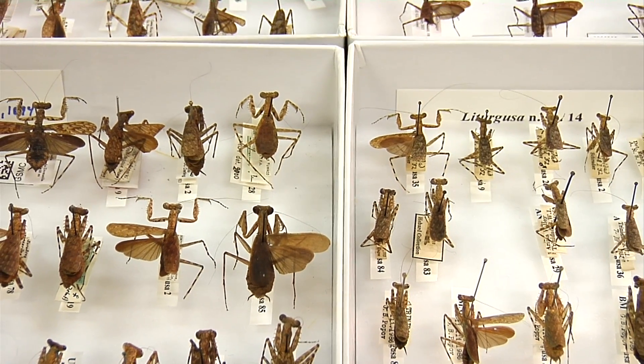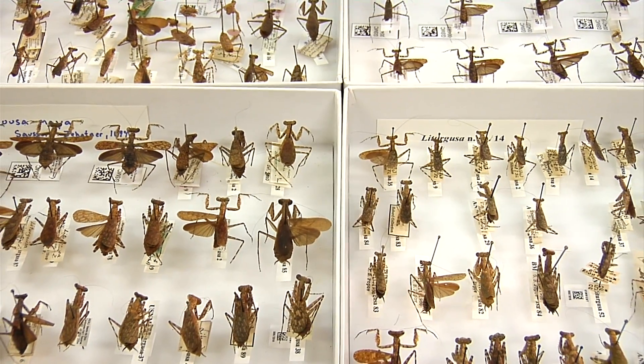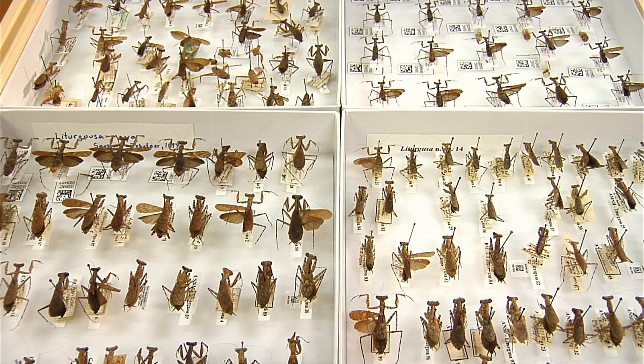Over the past five years, I've worked on research that is about to be published on the discovery of 19 new species of bark mantises. These bark mantises are from Central and South America, and they live in tropical rainforests and live strictly on the bark of tree trunks.